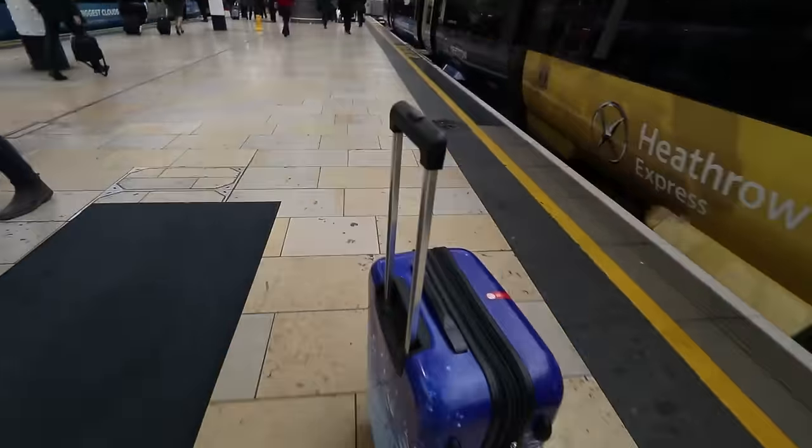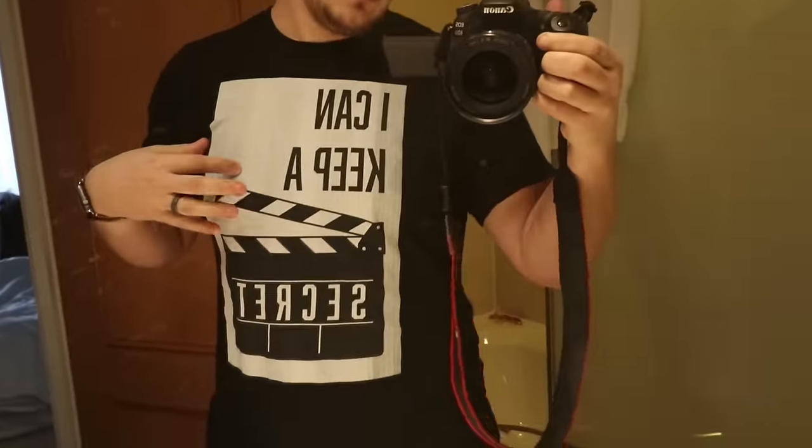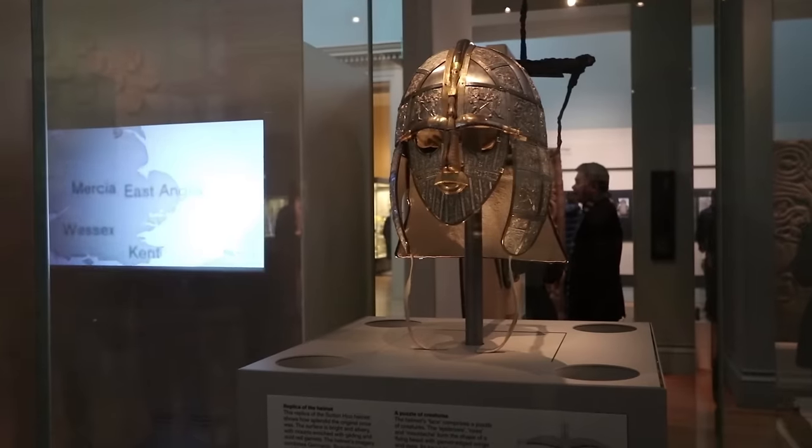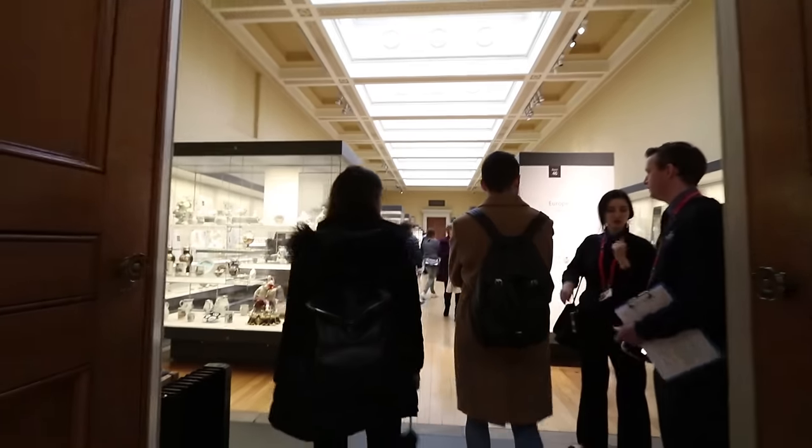This is Paddington Station. We're at the British Museum. It's awesome. There's all kinds of old stuff here — it's like a collection of old stuff from all over the world. But it is pretty crazy.